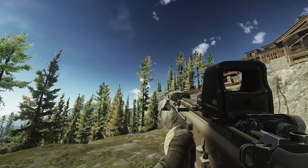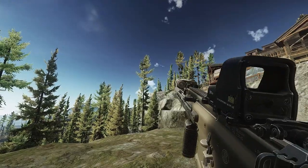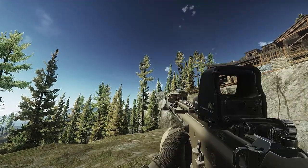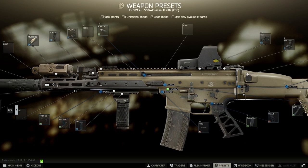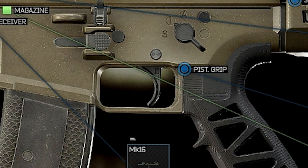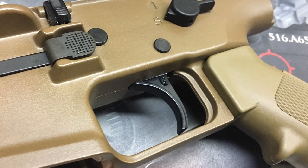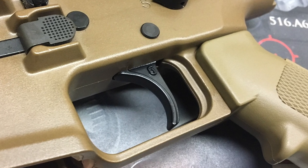I've pored over the SCAR's in-game model, textures, and animations, and BSG has done an outstanding job representing this rifle in-game. As a SCAR owner myself, I've looked for details that stood out, and one such detail is in the trigger of the in-game model. There is a very small G on the trigger, which is the Geissele logo. Geissele produces the Super SCAR trigger kit, which is a performance aftermarket trigger. Whenever BSG modeled the SCAR, the example they used must have had this trigger installed, as it is not factory and is also not a part we can replace in-game, but it's still a cool touch.